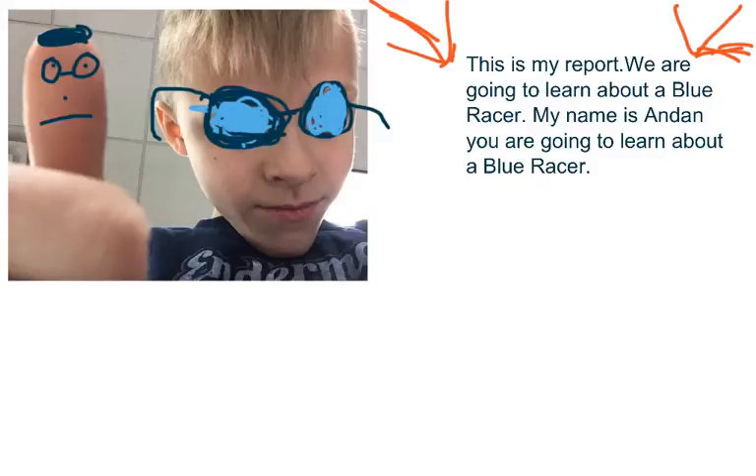This is my report. My name is Andan. We are going to learn about a blue racer.